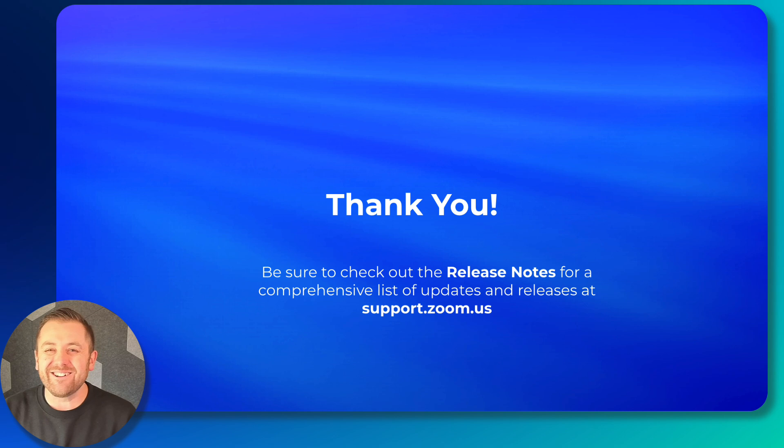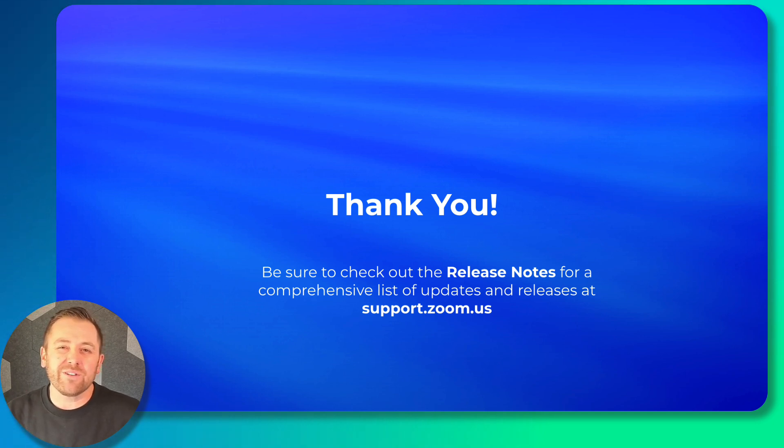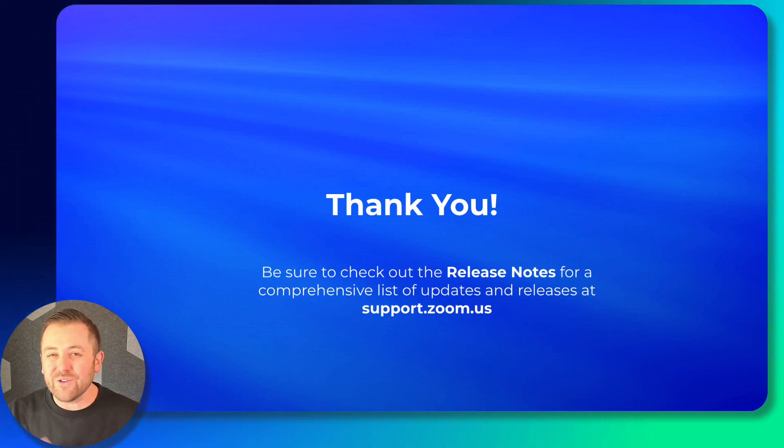That was a lot. Be sure to jump into events.zoom.us today and check out these features. And as always, be sure to reference our release notes for a more comprehensive list of updates and releases. Thank you for using Zoom Events.